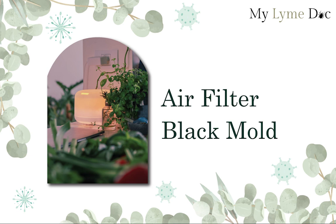Hey everybody, in this video we're going to talk about air purifiers for eliminating mold. And the big thing to understand is that when we are talking about air filters, there's a huge difference in quality of them. I'm Dr. Diane Mueller, I'm a Lyme Mold Expert.